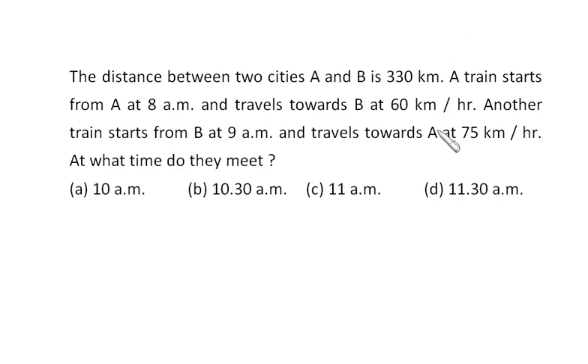Let's revise the concept of relative speed with this problem. I recommend you not to touch your paper and pen as far as possible — just try to do this problem mentally. The distance between two cities A and B is 330 km. A train starts from A at 8 a.m. and travels towards B at 60 km per hour. Another train starts from B at 9 a.m. and travels towards A at 75 km per hour. At what time do they meet?